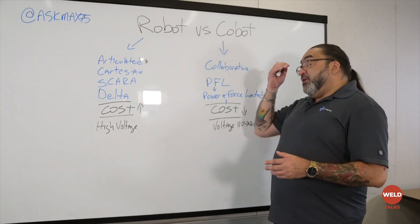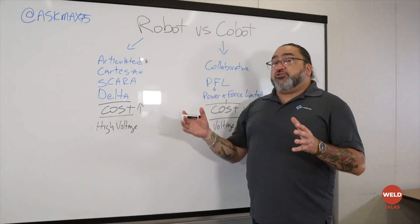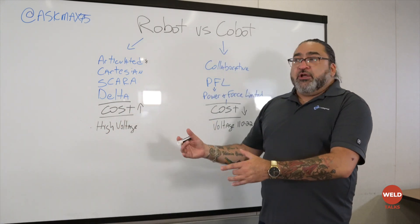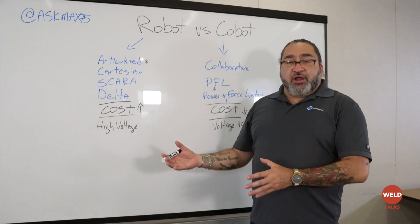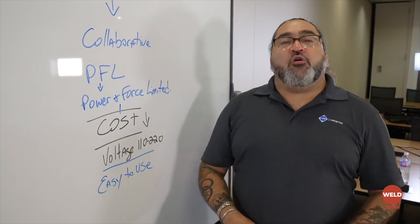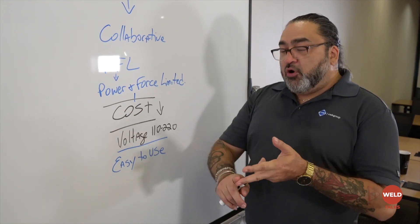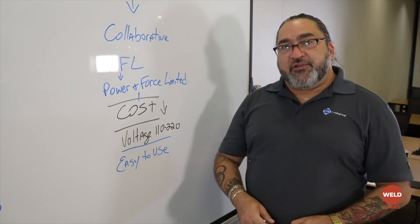That makes it much safer. Also, cobots are generally much smaller — because you're working in a collaborative environment, you want something that's reasonable in size and easy to use, so these things are going to be smaller and more portable; you can move them around. Also, the voltage requirements are much lower — most cobots will plug into 110 or 220 power. All of these features — being collaborative, smaller, lighter, less power — bring the cost down significantly.